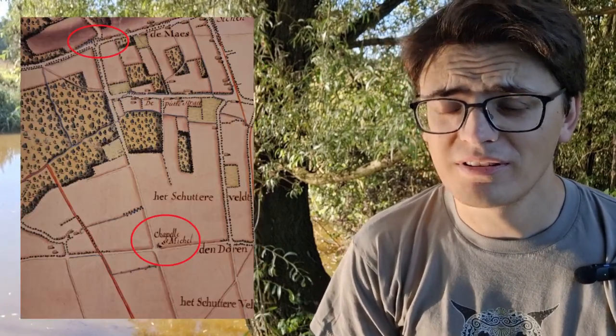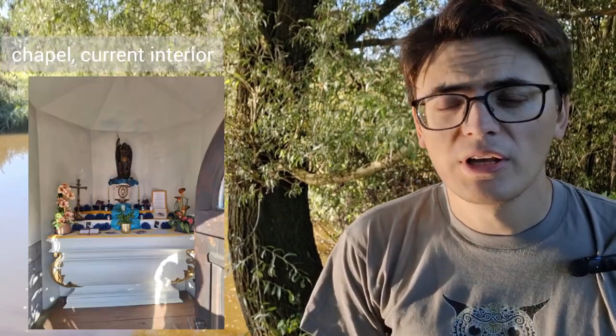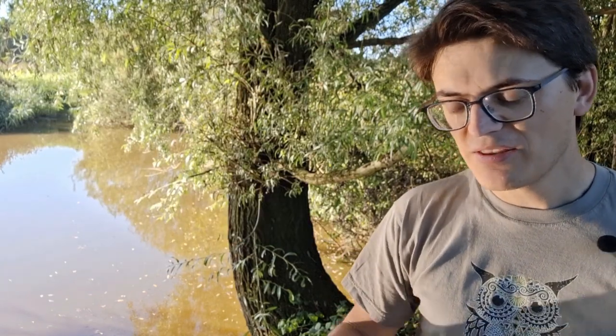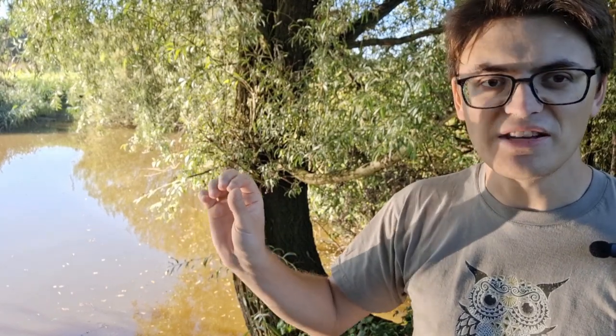So is it the same chapel? Well, probably it is. Since chapels were holy and sacred, people held — and still do hold — them in esteem. So when for some other reason the chapel was in the way, they did not destroy it, but just moved it. Looking at these maps, the chapel was already there in the 1740s, so 1691 is possible. But somewhere between 1777 and 1822 it was moved to the north to another crossroads.